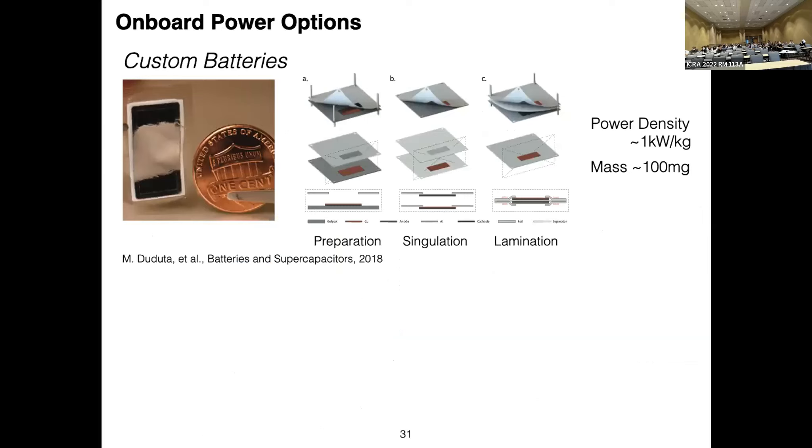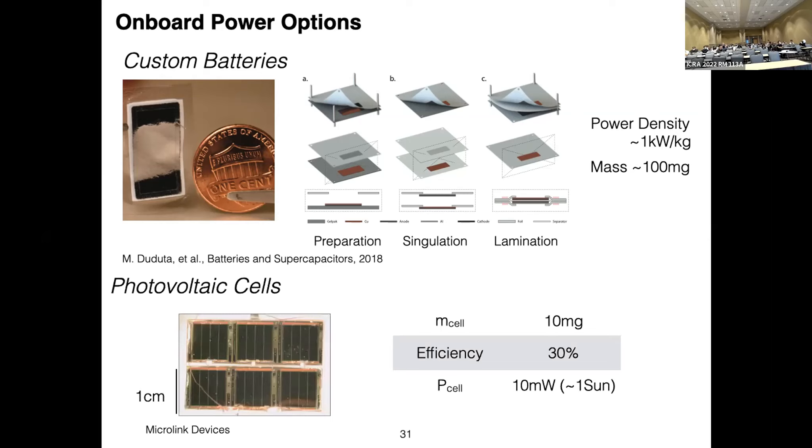Thinking about onboard power options: the smallest commercial battery you can buy is 330 milligrams — five times the weight of the vehicle, so it couldn't fly. We looked into custom batteries using the same laminate manufacturing process. While some achieved pretty significant power density — one kilowatt per kilogram for about 100 milligrams of mass — we couldn't find a consistent process to actually integrate them on board. Another off-the-shelf strategy is photovoltaic cells: six cells arranged together, each weighing 10 milligrams, with about 30% efficiency generating about 10 milliwatts under one sun per cell.